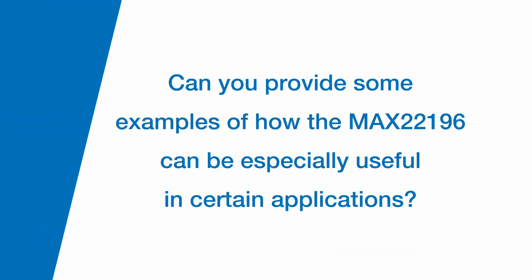Can you provide some examples of how the MAX 22196 can be especially useful in certain applications? The PLC programmable logic controller space is really where the MAX 22196 finds its most likely home, specifically among that domain.